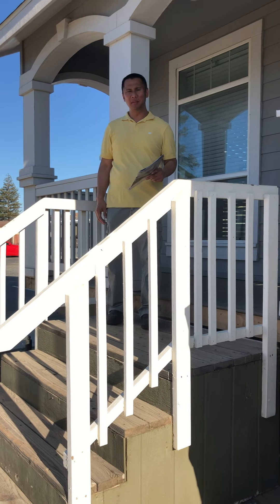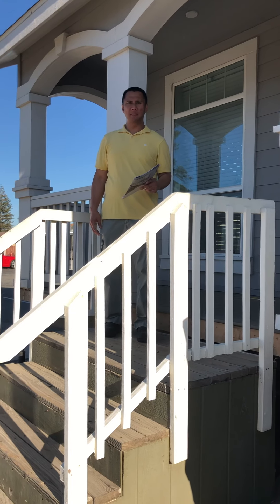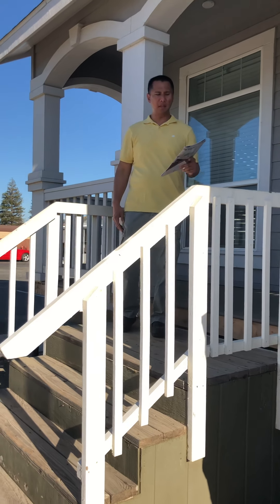Hi, it's Jojo on the video. Welcome to Manufactured Dream Home, and let's go check out another house.